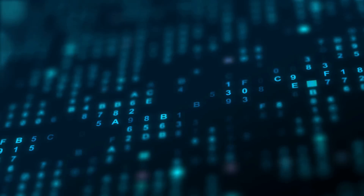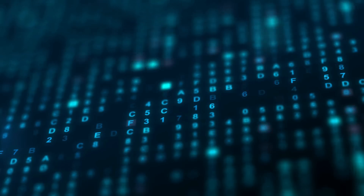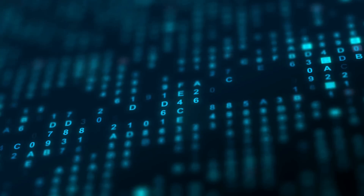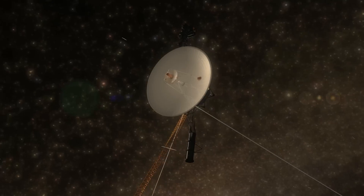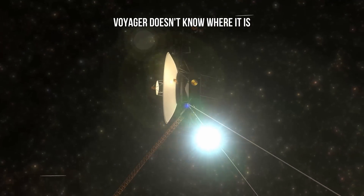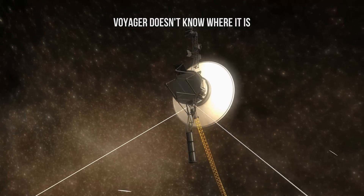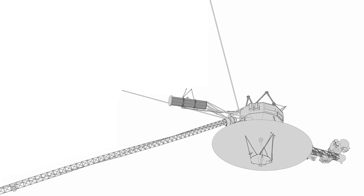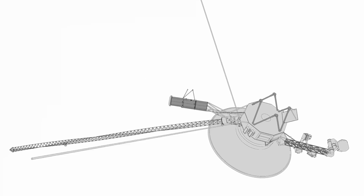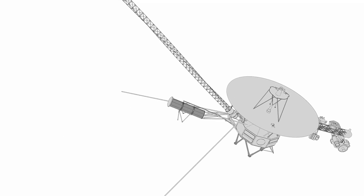The only — but big — problem is that we don't know where the data is coming from. Readouts from the probe's orientation data seem to suggest that Voyager doesn't know where it is. Not being able to orient a spacecraft in space is a really bad thing. Among other things, it is vital for keeping the antenna pointed precisely at Earth, enabling it to send data home.